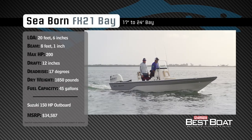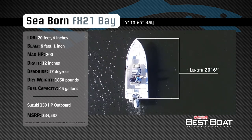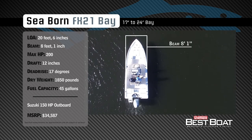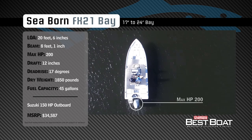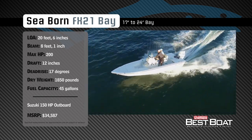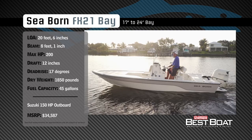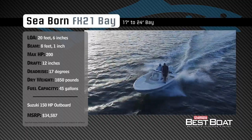Representing the 17 to 24 foot class in the Bay Boat category, the Seabourn FX21 has an overall length of 20 feet 6 inches, a beam of 8 feet 1 inch, and a max horsepower rating of 200. Designed to float shallow and provide a dry ride to any destination, she has a draft of 12 inches, a dead rise of 17 degrees, a dry weight of 1,850 pounds, and a fuel capacity of 45 gallons.